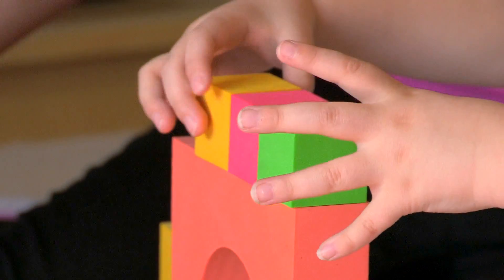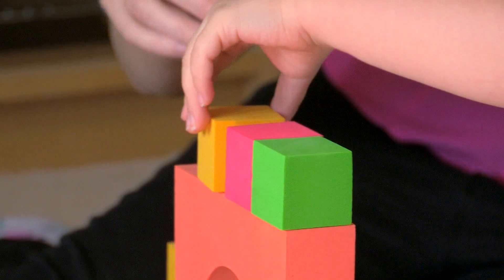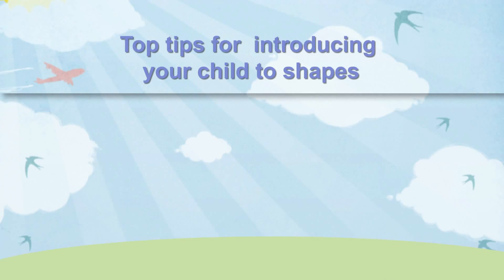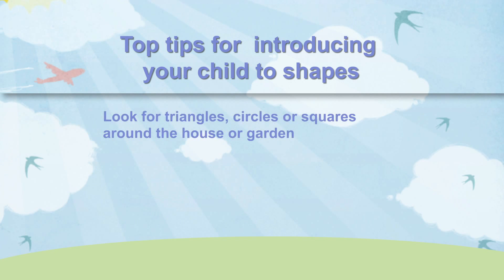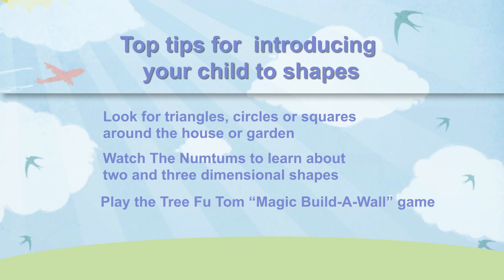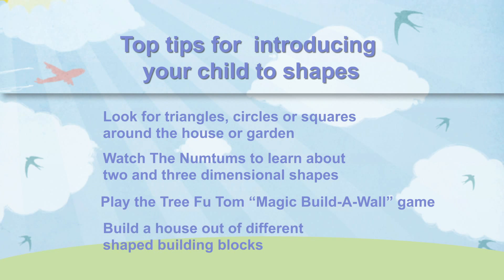Using 3D shapes will help to develop your child's problem-solving skills. Here are our top tips for introducing your child to shapes: together, look for triangles, circles or squares around the house or garden; watch the Num Tums to learn about interesting two- and three-dimensional shapes; play the CBeebies Magic Build-A-Wall game; or build a house out of different shaped building blocks.